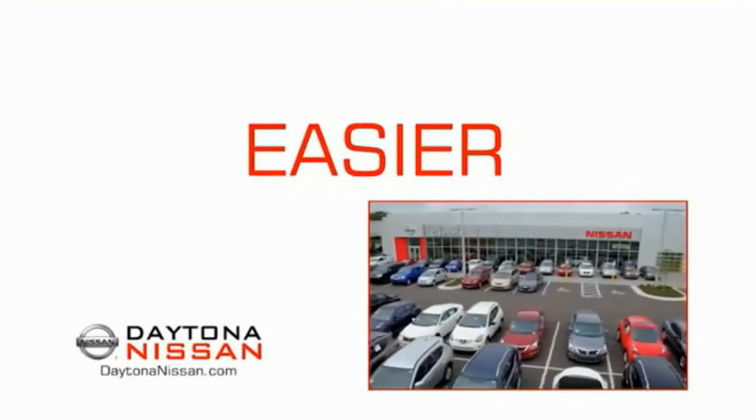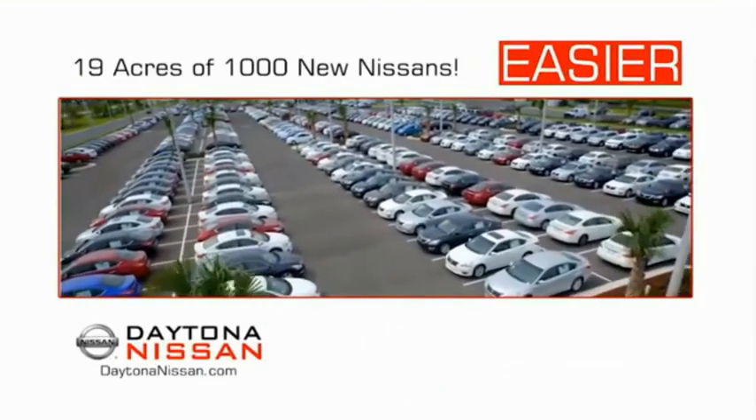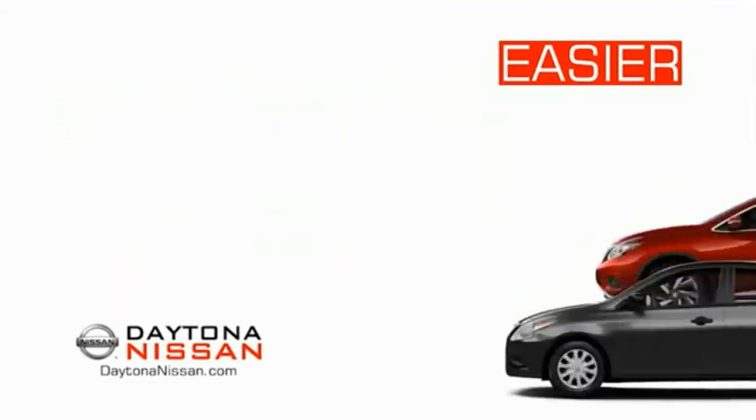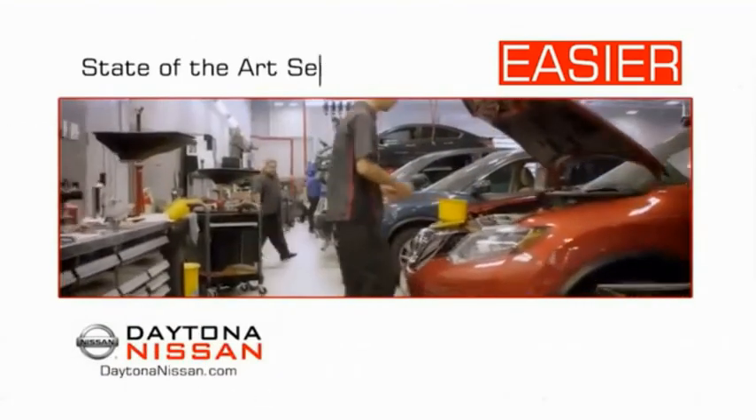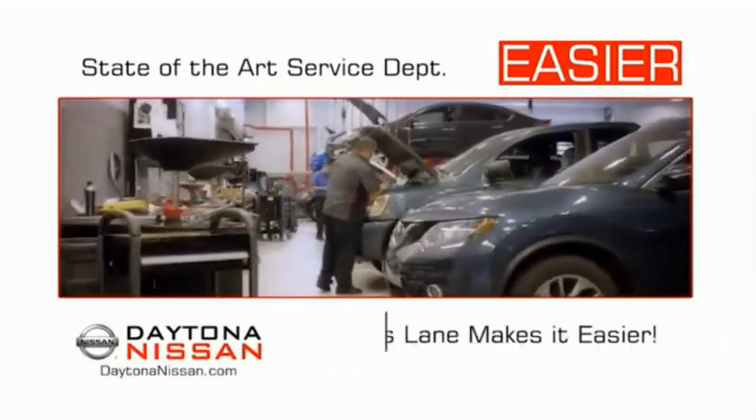The all-new Daytona Nissan. We make it easier. Easier because 19 acres of 1,000 new Nissans means we have the right vehicle for you. Easy to own because every new Daytona Nissan comes with a lifetime warranty. Easy to service because the state-of-the-art facility and express line make servicing any vehicle easier.